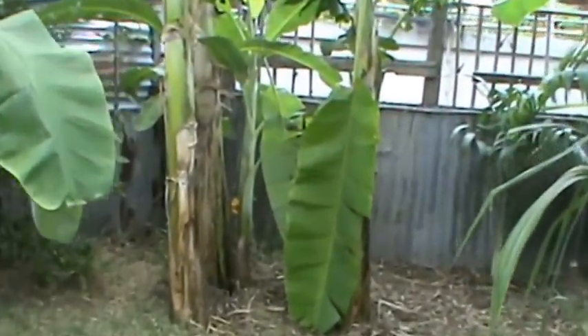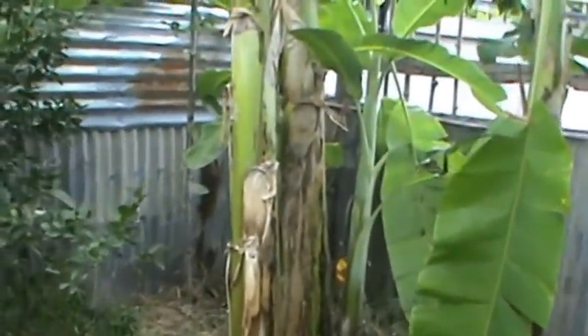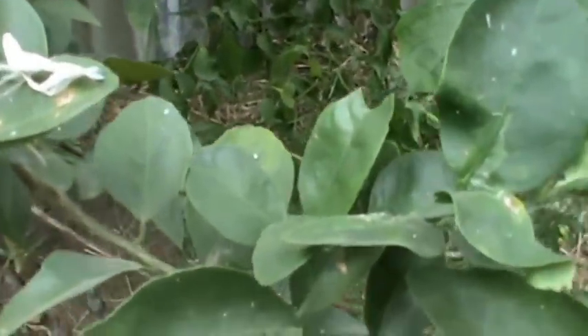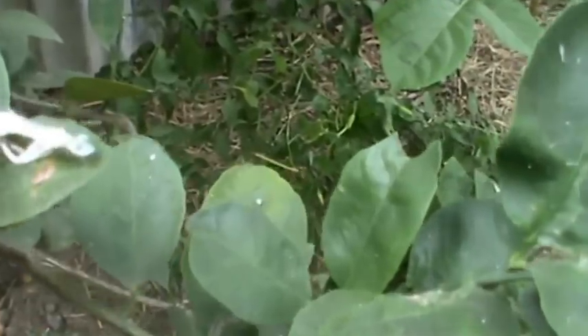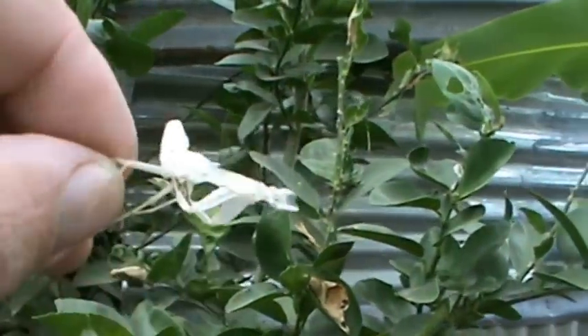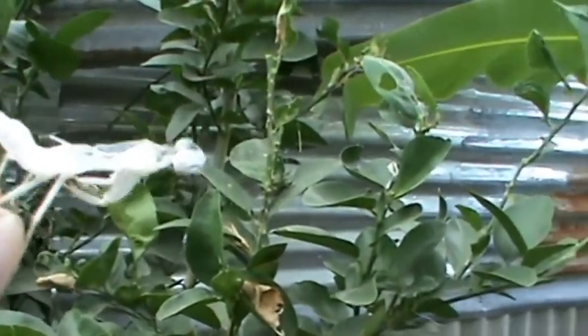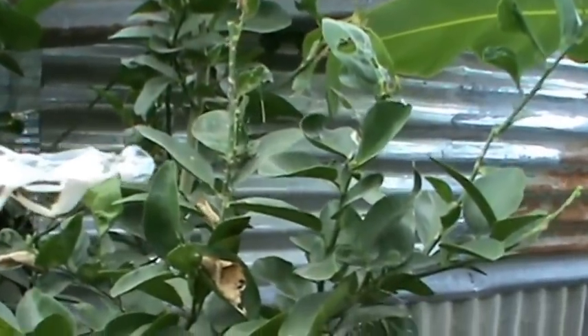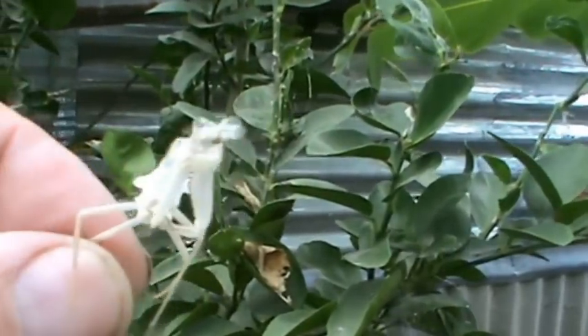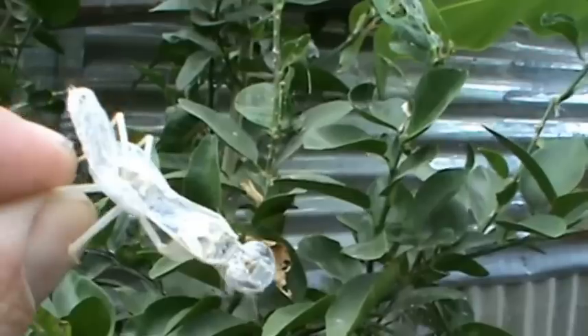There's something interesting this time, something I've never seen before. I just found this sitting right where it is on this leaf. It's the skin of a praying mantis — let's get it in a shot right there.